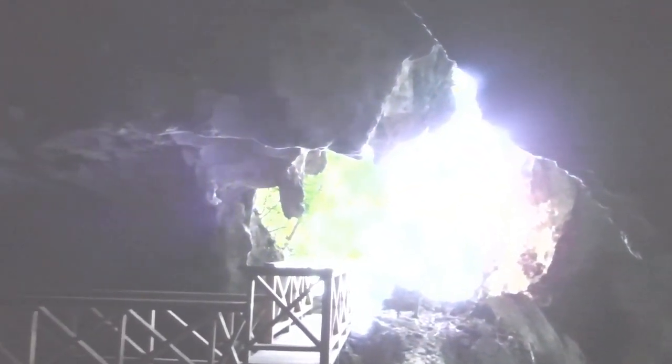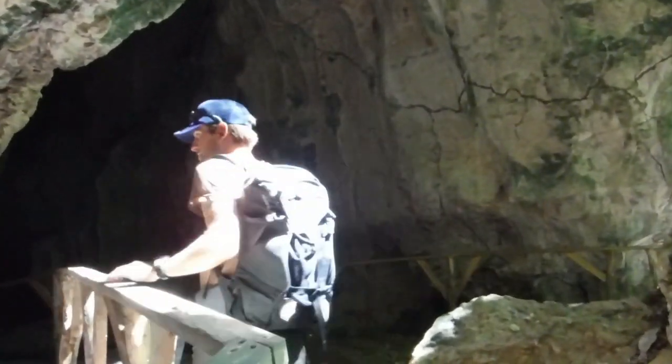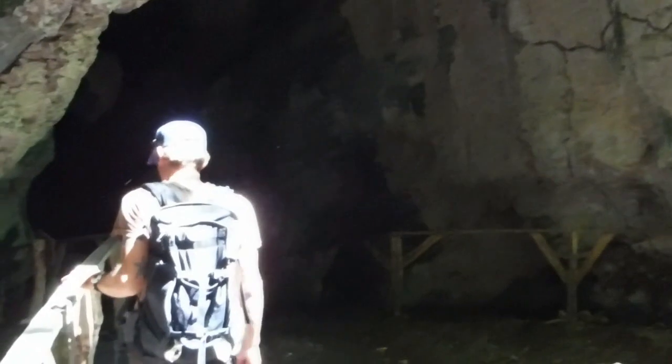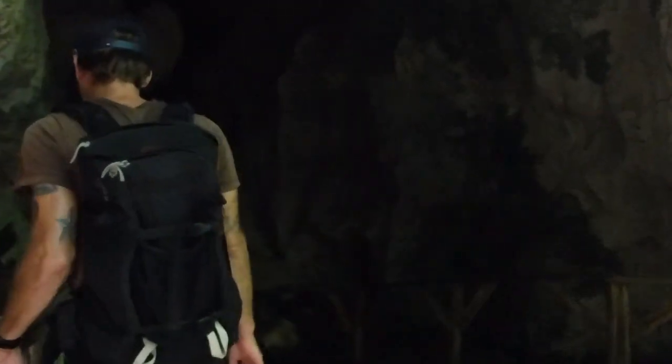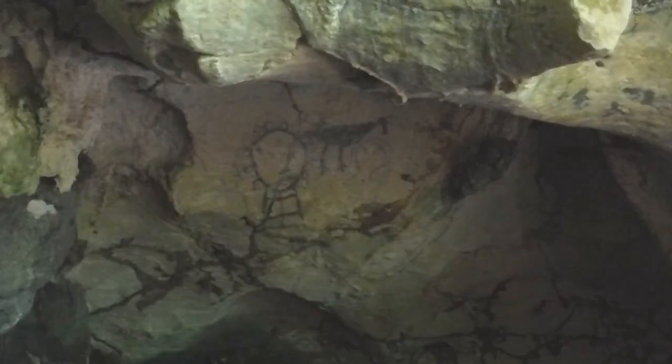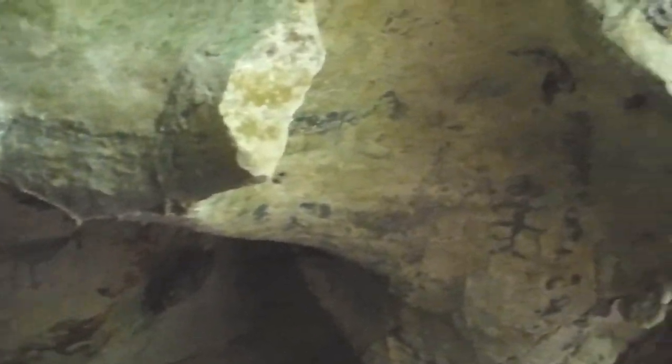Though we saw a couple of tour boats around the area, we mostly had the park all to ourselves, so we were able to get the full creepy cave experience, bats and all. There's something up there — like a fish or something maybe, a fish bun.